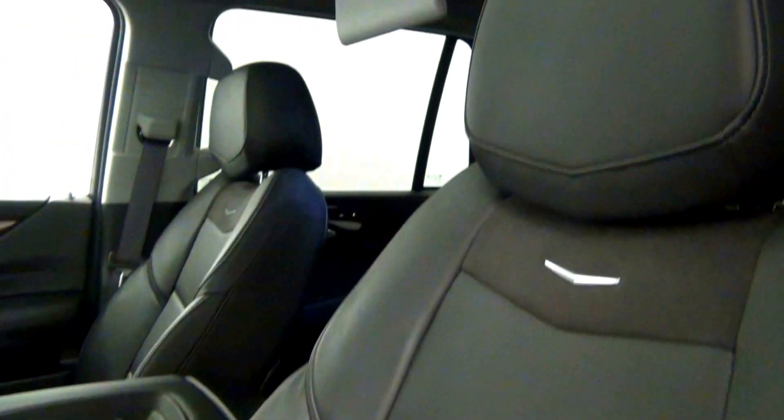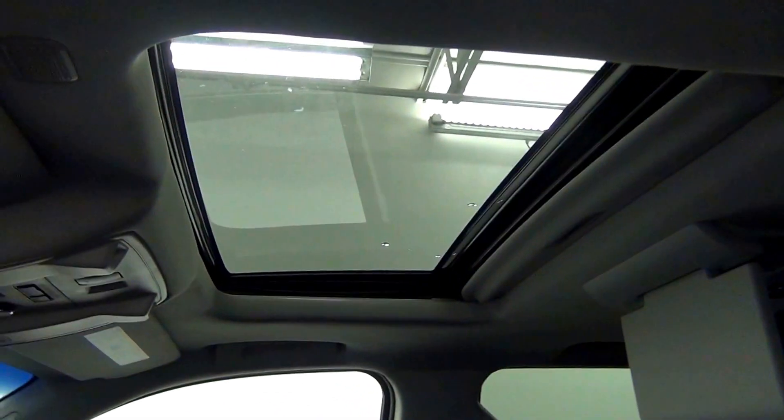Let's have a look on the inside. Sunroof.